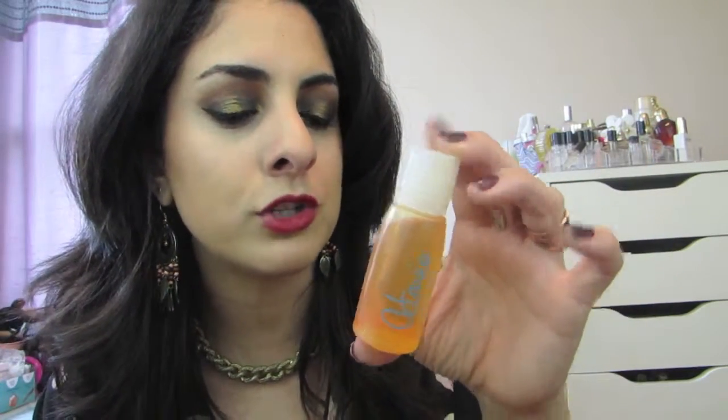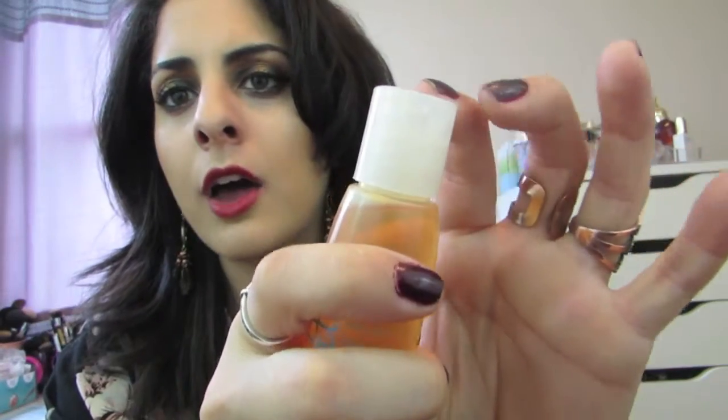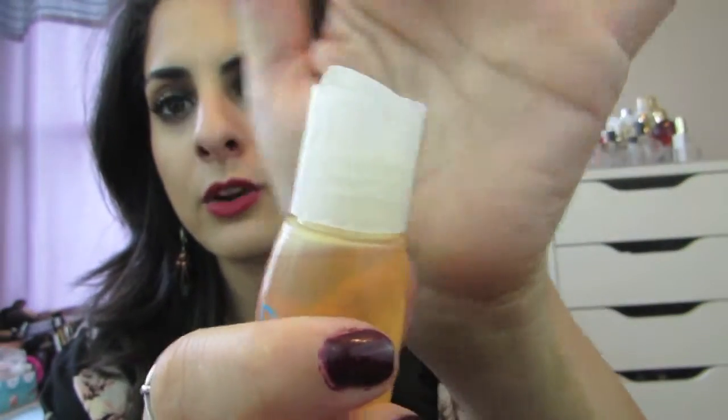This is a one fluid ounce bottle and it says carbon free silky smooth shine French Argan oil, just with a little cap right there. So I really like this. I especially love using Argan oil after I wash my hair before I go to blow dry it.